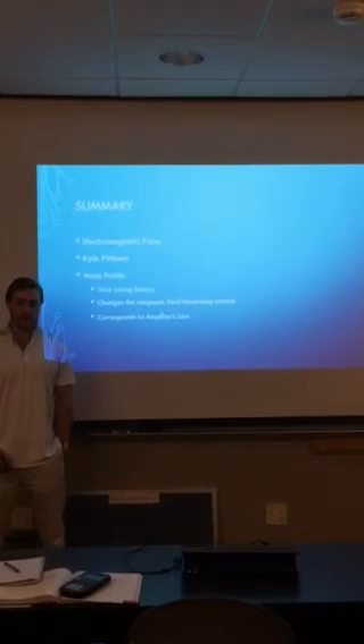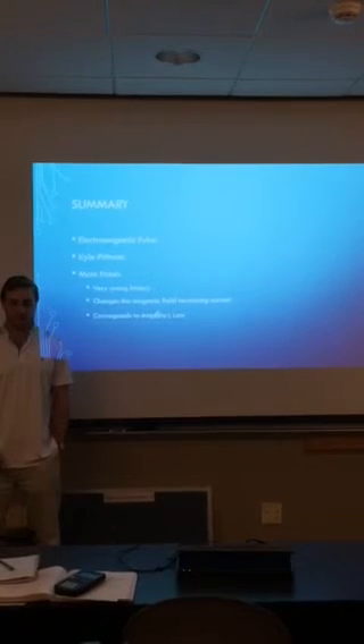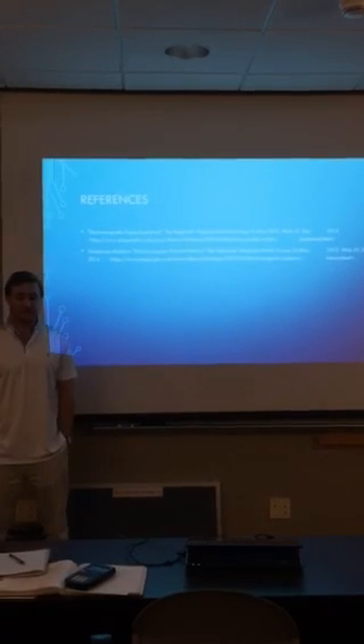In conclusion, my name is Kyle Pittman and I discussed the history of the electromagnetic pulse, how the electromagnetic pulse changes the magnetic field, and how it relates to EC 303 through Ampere's law. Here are my references. Thank you for your time.